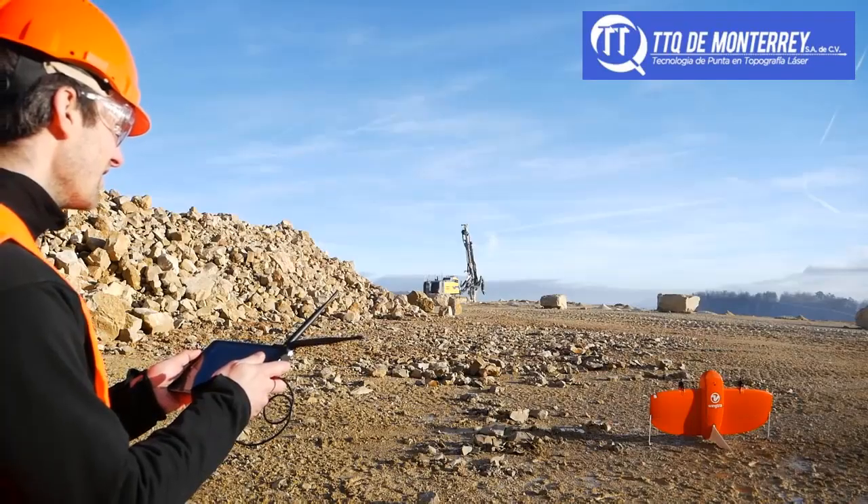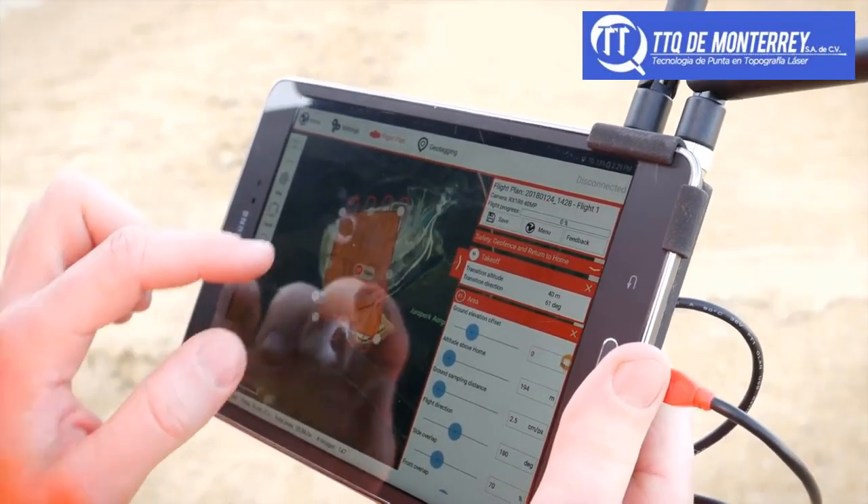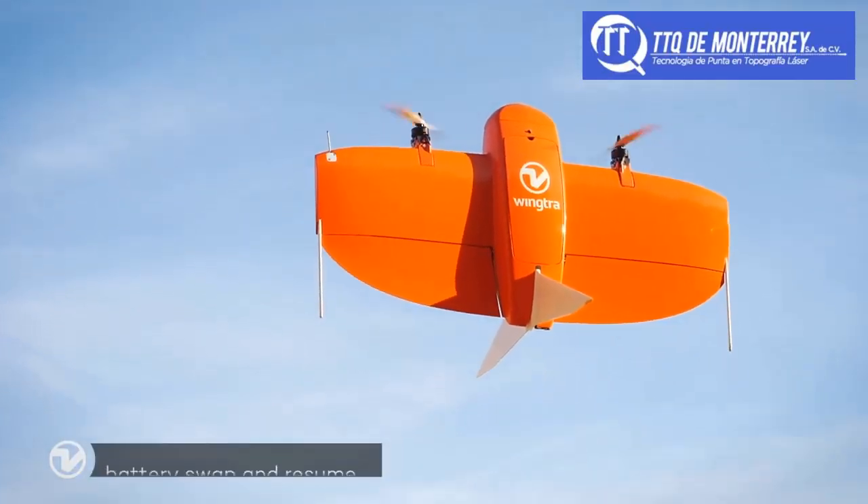A new level of simplicity is brought to you by WingTRA's mission planning and in-flight monitoring software, WingTRA Pilot. Great features make planning easy and ensure mission success.